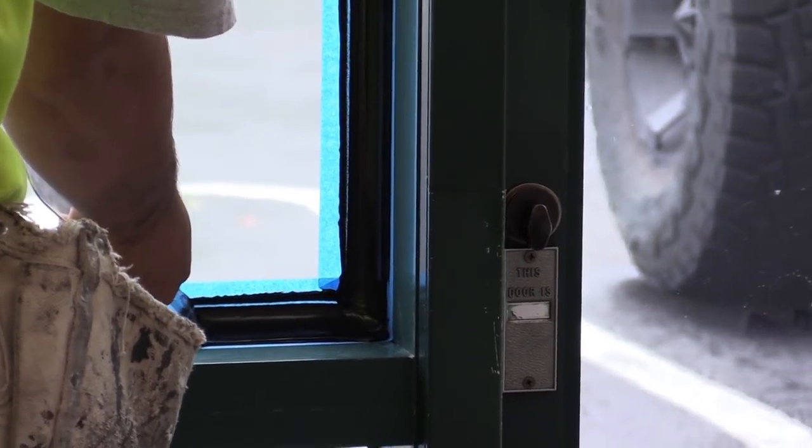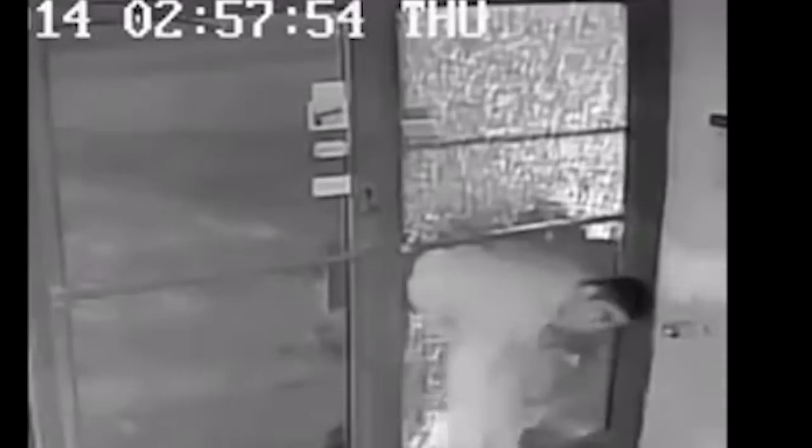The way that we secure a tempered window to the frame is a significant part of properly securing a building, and this is one of the things that we see over and over again that is improperly done. People think they have security and they absolutely do not have good security. So let's talk about the different products that we use to secure windows and glass doors in most buildings — that includes homes, retail stores, commercial buildings, and schools.